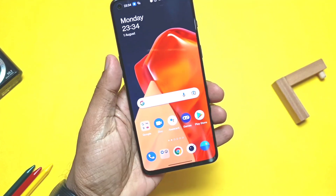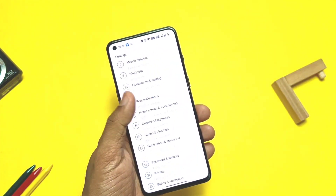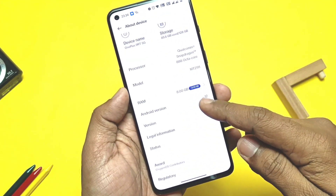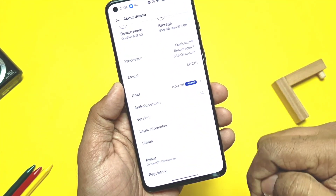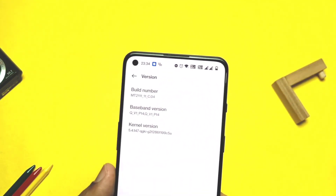Hey, what's up guys, welcome back! You are watching For a Take. We created the OxyOS 12 stable C04 update review for the OnePlus 9RT a few days back — you can check that from the i-card. I'm using it from the last four or five days and I promised to give the battery and performance review of this update.